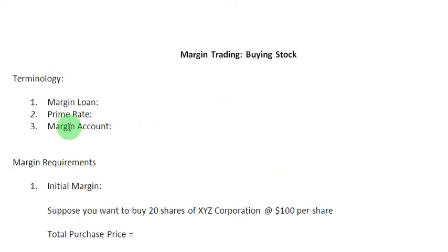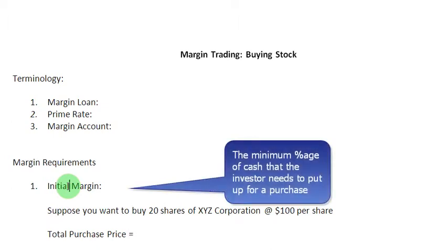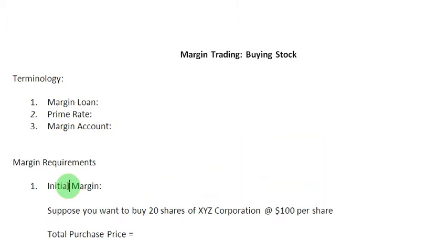Now, suppose you have decided to buy some stock using a margin account — you are going to run into a few margin requirements, and the first one is the initial margin. The initial margin is the minimum percentage of cash that the investor must put up for a purchase. Suppose you want to buy 20 shares in XYZ Corporation and the going price is $100 per share, giving you a total purchase price of $2,000.